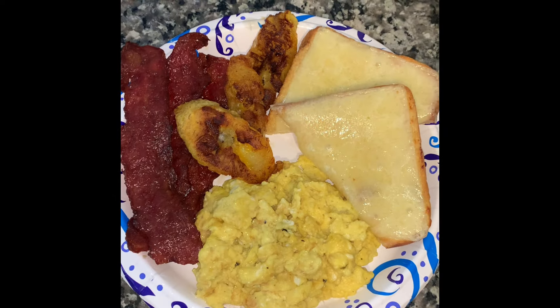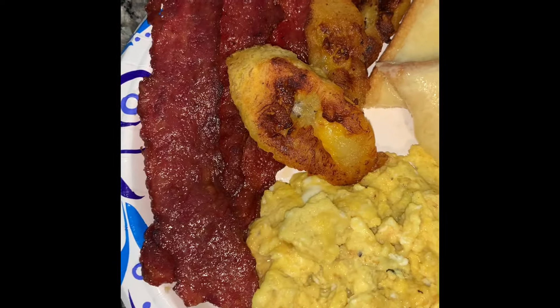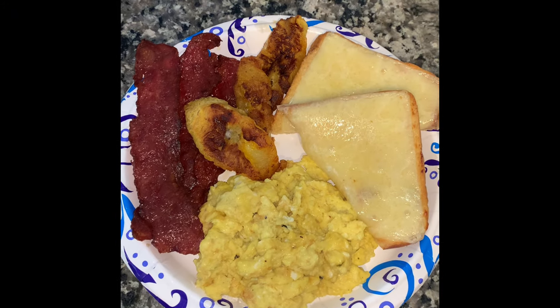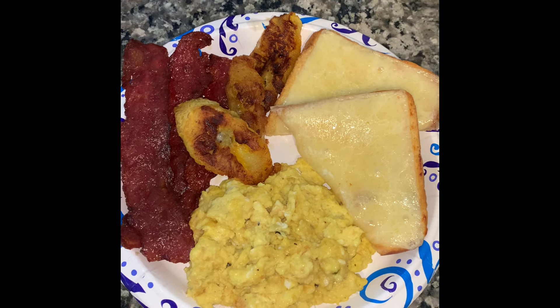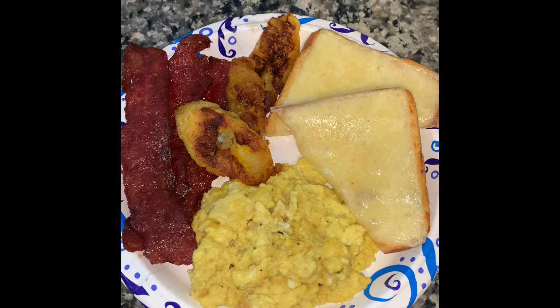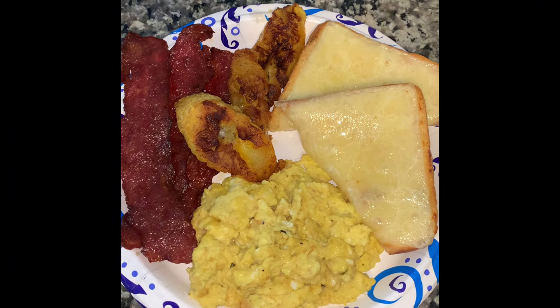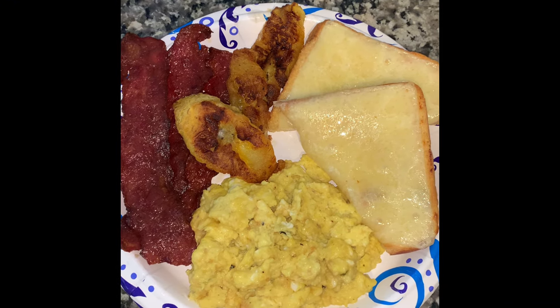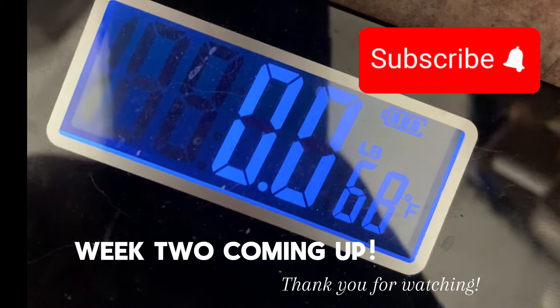Today is day two of the semaglutide injection. I have some eggs with tomatillo salsa mixed in, some cheese toast, plantains, and turkey bacon — this is my first meal. Today is Tuesday the 18th. So far so good, no side effects, and this is my lunch-breakfast because it is almost 2 p.m. And then — today is Sunday and that was my next weigh-in, you guys.